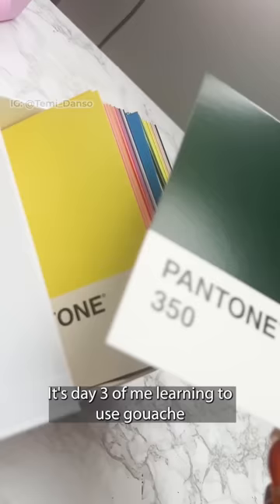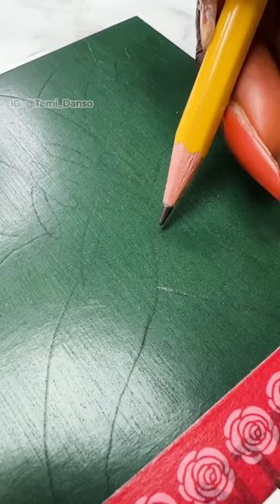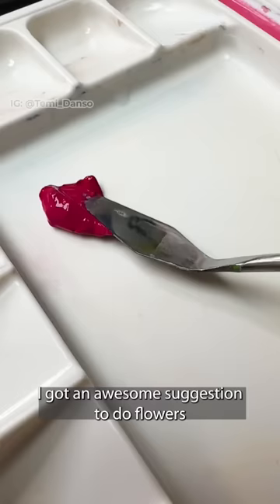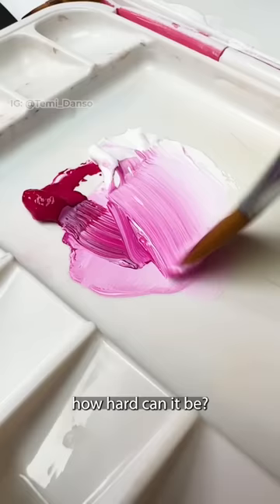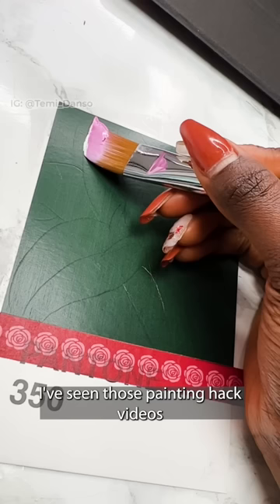It's day three of me learning to use gouache by painting every day for the next 30 days. Today the gouache really dealt with me — I got an awesome suggestion to do flowers and I thought, how hard can it be? The answer is yes.